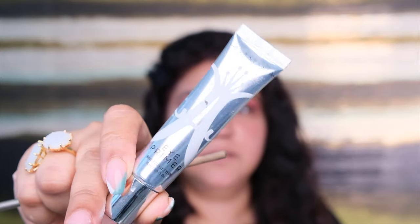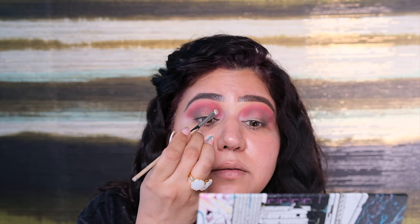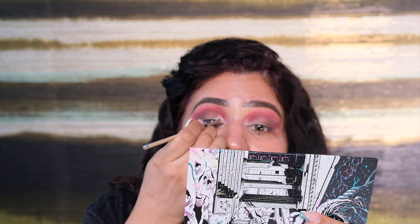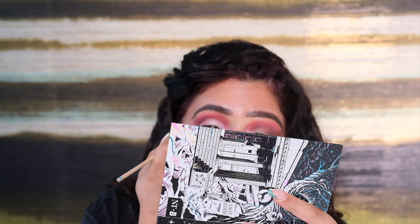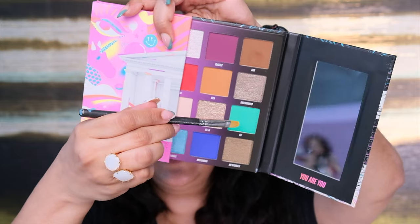Next I'm doing a cut crease using the Anastasia eyeshadow primer. Before you start, make sure your brush is well saturated. I'm using the magnified side of the mirror to do my cut crease, covering almost three-quarters of my lid. Perfect cut crease — I created a nice dome shape. Next I'm going to take this beautiful green shade called EW — it's a pretty shade, definitely not EW!